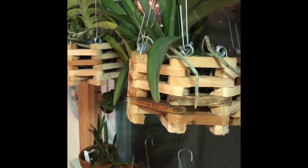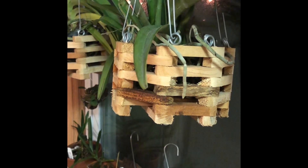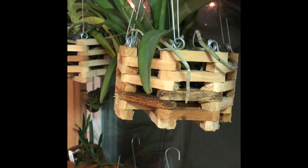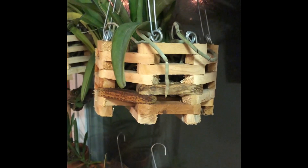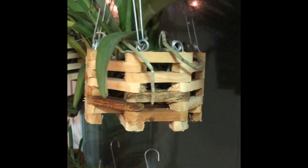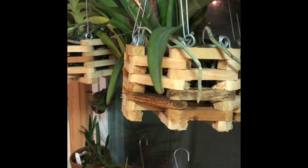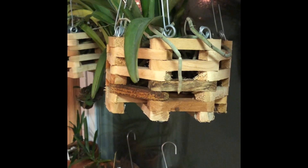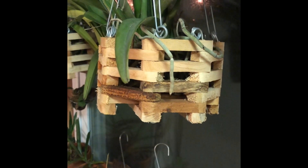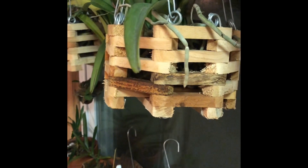Hey everybody, it's Danny. It is Tuesday night, almost 11 o'clock. All of my kids are finally in bed and I wanted to show you guys my orchid haul from today. I went to a nursery just to buy a house plant and this nursery had more than just phals there, so I'm gonna show you what I got.